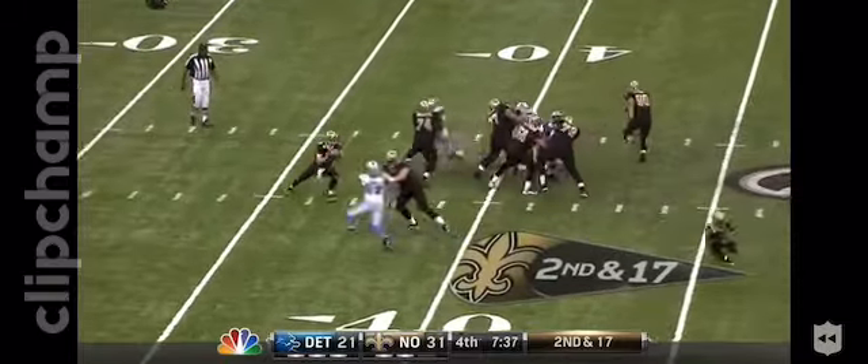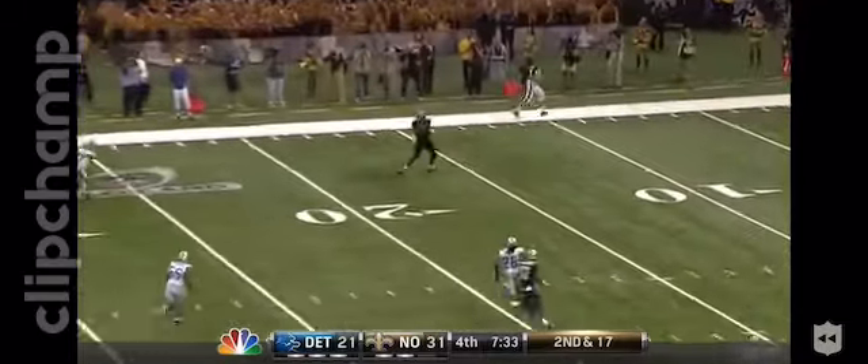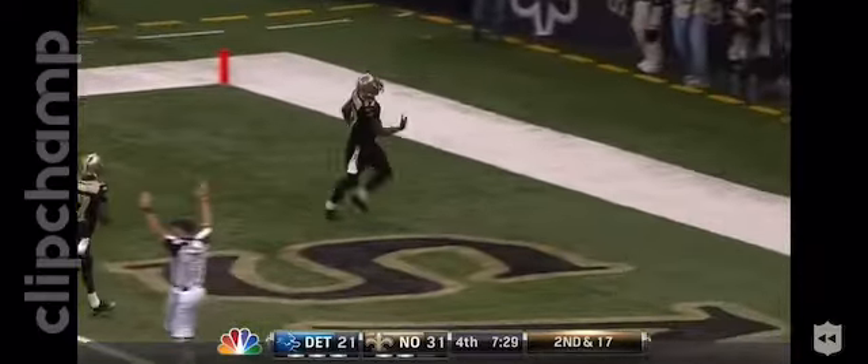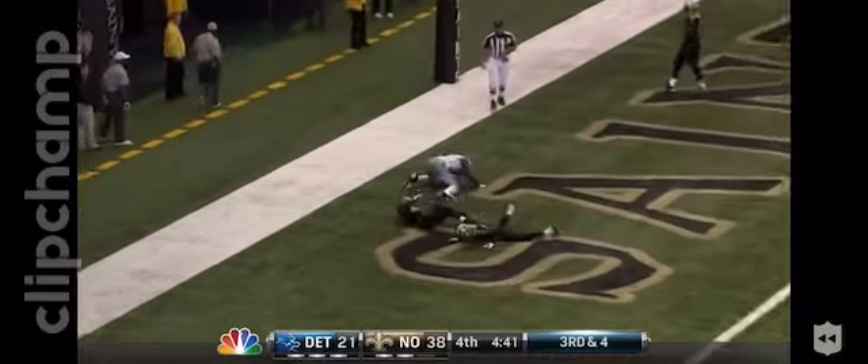Protection has really bothered the Lions pass rushers on the outside. Second and 17, wide open is Meacham for a kill shot. Stafford to the end zone, caught.